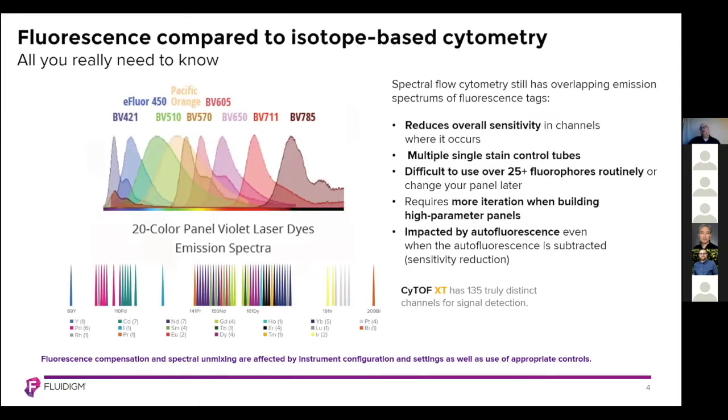In this slide, you'll see the emission spectra for violet laser excited dyes — a 20-color flow cytometry panel — which illustrates that there is significant overlap between emission spectra of the fluorescent tags. This overlap reduces overall sensitivity in the channels in which it occurs. To deal with this requires multiple single stain control tubes to set up your compensation panel. This makes it difficult to use over 25 fluorophores routinely, and any changes to your panel will require more iterations to validate and deal with the spillovers. Fluorescence cytometry signals are also impacted by autofluorescence even when it is subtracted, leading to a reduction in overall signal sensitivity and making detection of co-expression difficult to parse out.